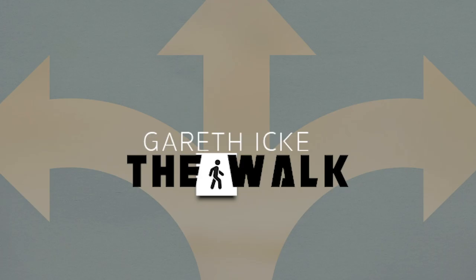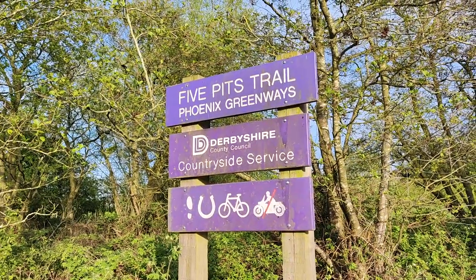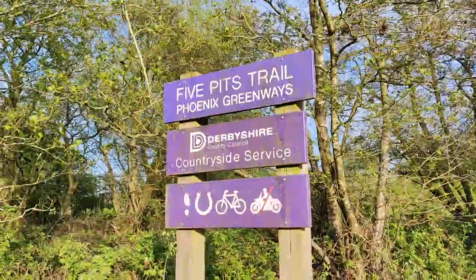Hello everyone, welcome to another disused railway walk. I'm currently on the Five Pits Trail on the former Great Central Main Line between Nottingham and Sheffield, coming up to the little village of Pilsley. I'm going to try and see what's left of Pilsley Station.